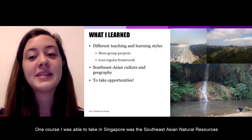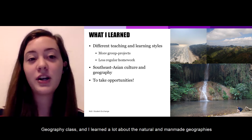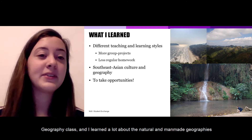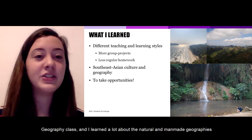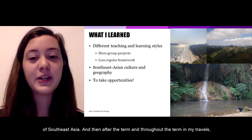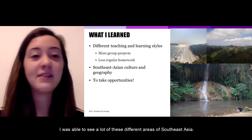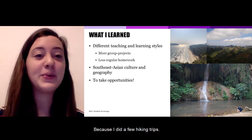One course I was able to take in Singapore was a Southeast Asian Natural Resources Geography class, and I learned a lot about the natural and man-made geographies of Southeast Asia. After the term and throughout the term in my travels, I was able to see a lot of these different areas of Southeast Asia because I did a few hiking trips.